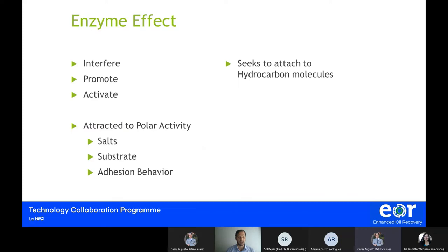One of the attractions the enzyme looks for is salts, substrate, or the adhesion behavior of oil to rock or to itself. When we see blockages in oil wells, it is because oil is quite attached to itself or the rock, not allowing fluid to flow naturally. Through its lipophilic receptor, the enzyme looks to attach to hydrocarbons while keeping its ions in the medium, still interacting with salts and the substrate.